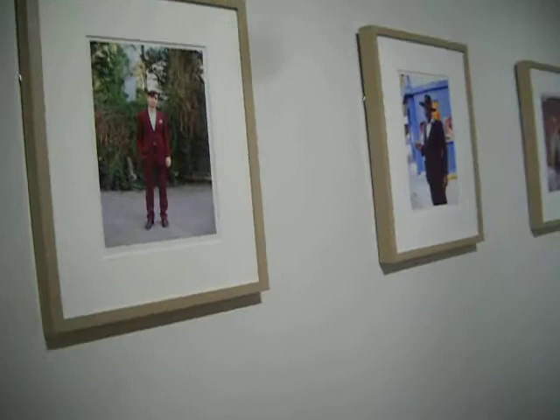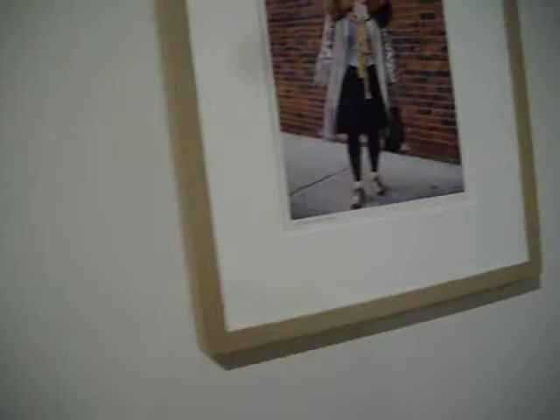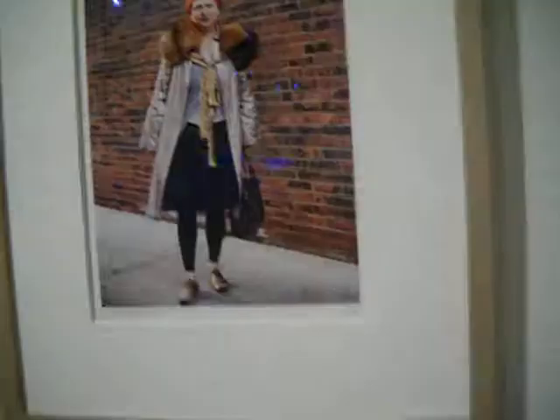And over here is a series of photos. This is called 'The Maroon Suit.' This is called 'The Black Hat.' This is called 'Lynn Jaeger.' And it's all by Scott Schumann, the tattoo artist. Very interesting. I like photos of urban people.